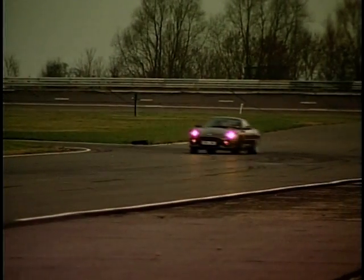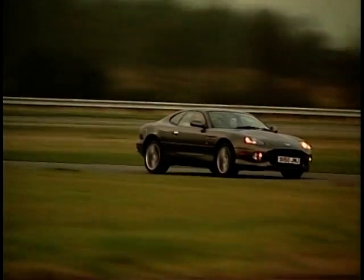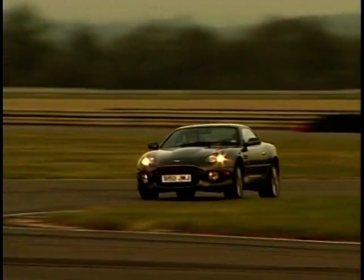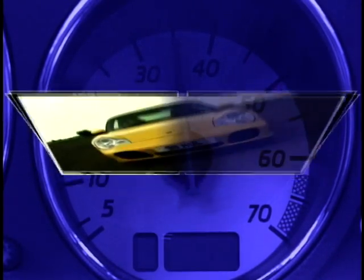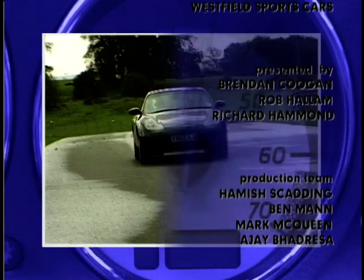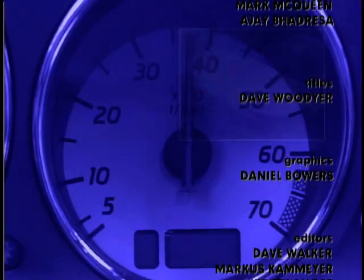Next week on Dream Deals, it's an all-British affair as we take a look at the legend that is Aston Martin. We'll be putting the latest DB7 Vantage Volante through its paces and also giving you advice on how to get hold of your own Aston Martin. We'll see you next week.